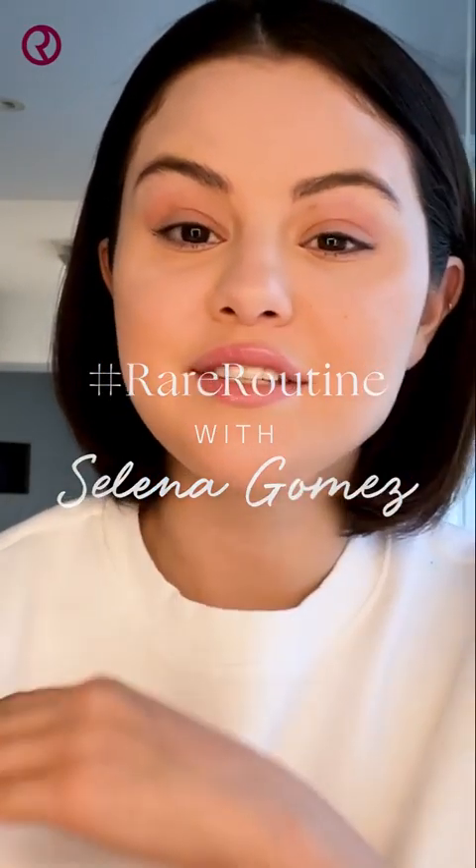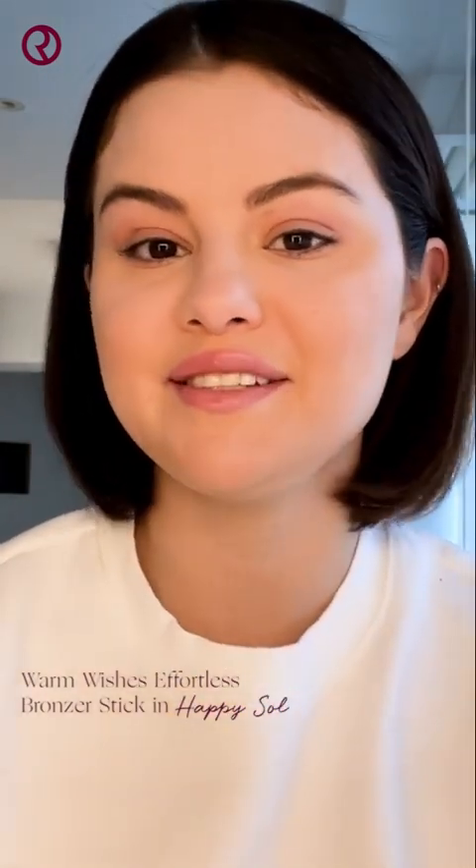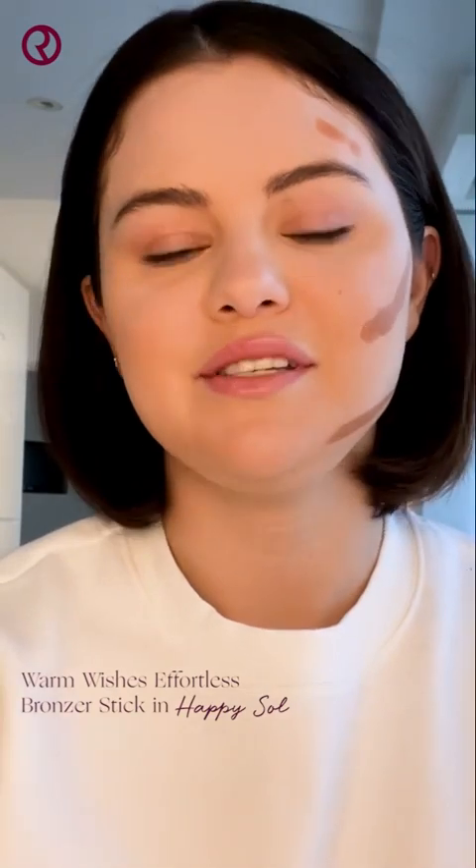I already have my foundation and concealer on. To start off, I'm going to use my new Warm Wishes Effortless Bronzer Stick in Happy Soul to softly sculpt my face. I love this product because I can just swipe it on, blend, and go. This formula glides on seamlessly and instantly melts into my skin. I'm going to use my foundation brush right now, but you could also use the Softpinch blush brush to blend it in.